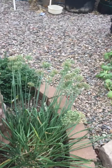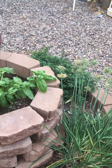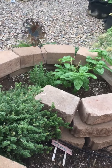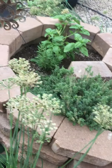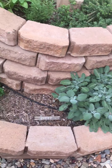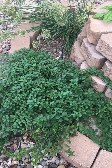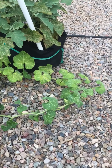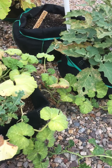I already cut a bunch of the chive heads so that I can get some seeds. Some basil, rosemary, lemon thyme, sage, oregano, Puerto Rican calabaza, and kale.